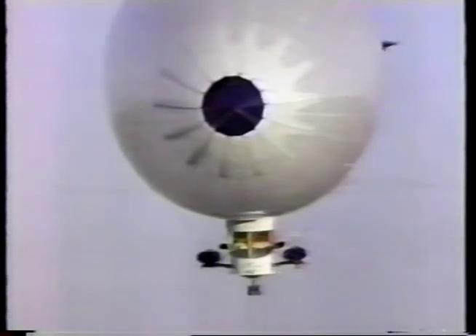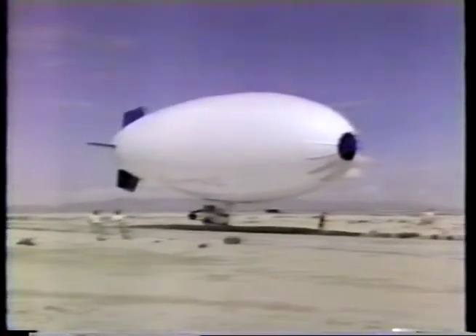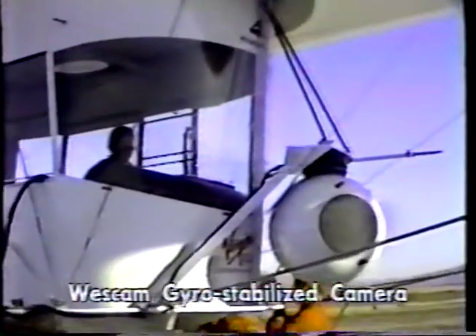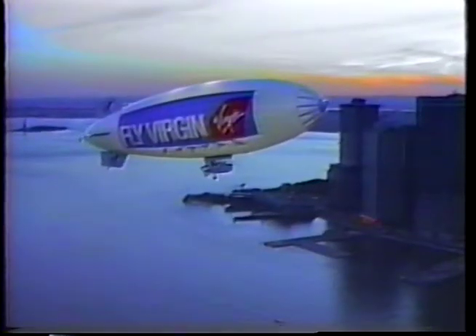The American Blimp Corporation manufactures the A-60 Plus airship, which can carry up to three passengers. The A-60 Plus is also certified for single pilot operation and day-night IFR/VFR flight. Several of these twin engine ships have carried television cameras, infrared sensors, and microwave downlinks on flights over U.S. cities.